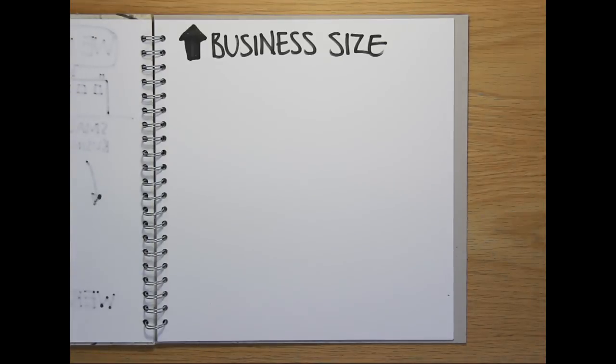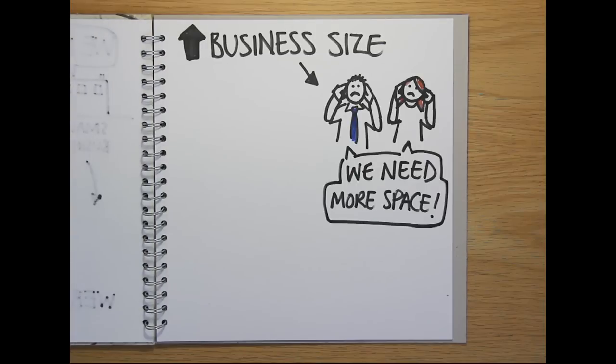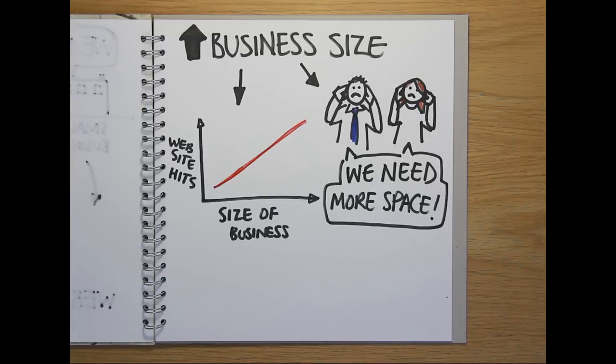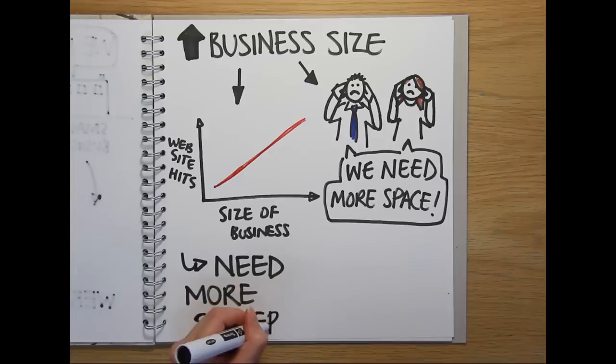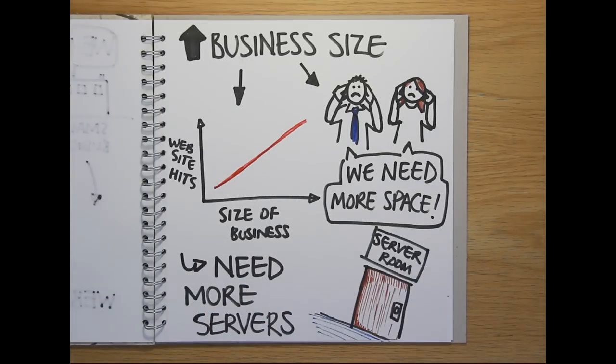But as organisations grow bigger, demand for their products grows. Staff need to store more data and the website becomes more popular. This all means that they inevitably end up needing more servers, and eventually they have to build up an entirely separate server room just to house them all.